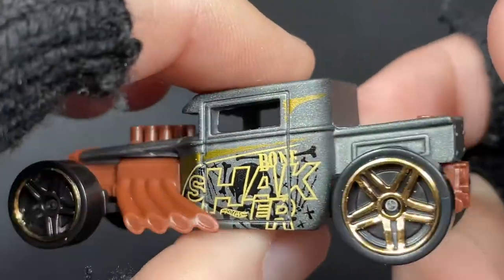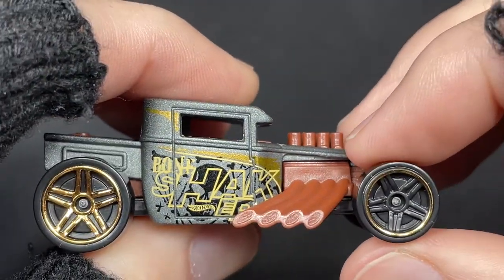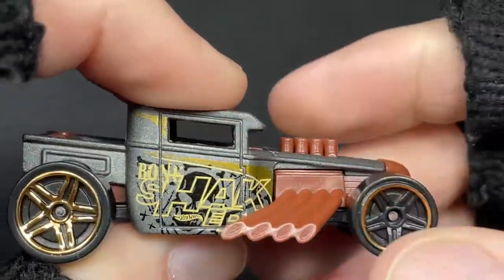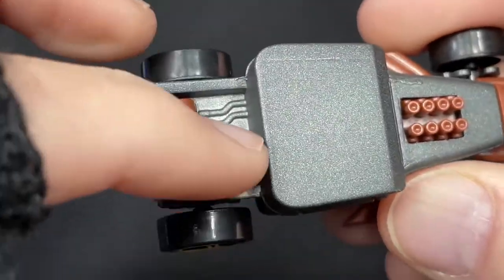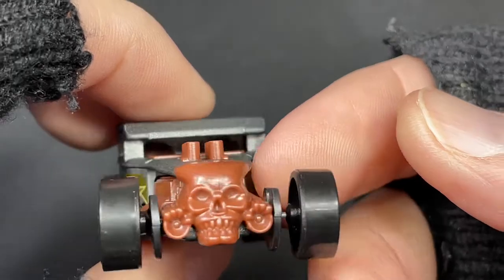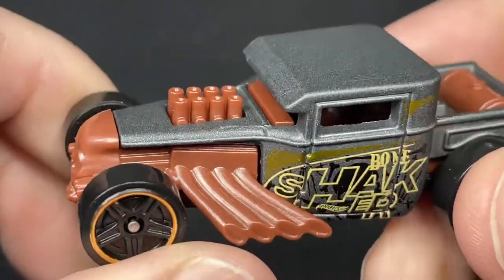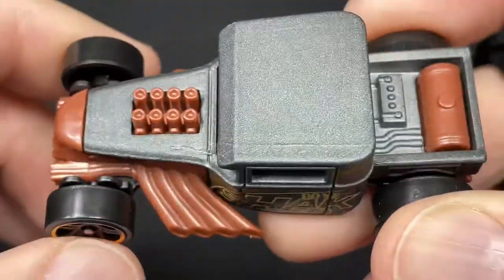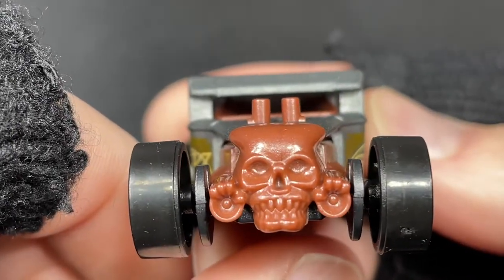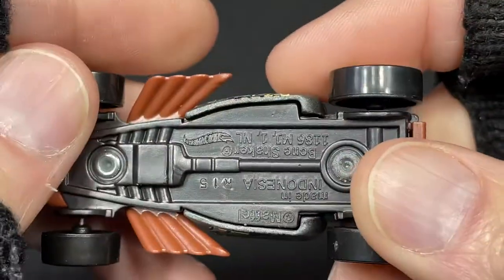Really cool graphics. Big tall tires in the back, a little smaller in the front but not too small — all set up for racing. The Bone Shaker has a skull right in the front and skulls on the doors. There's the exposed engine in strange colors — kind of like a brown color for the engine and pipes. And you can see his hands holding the lights — that's so cool.